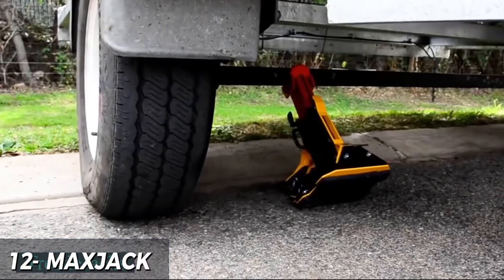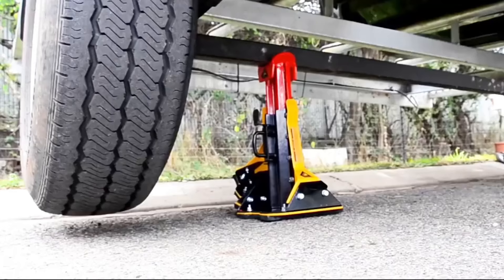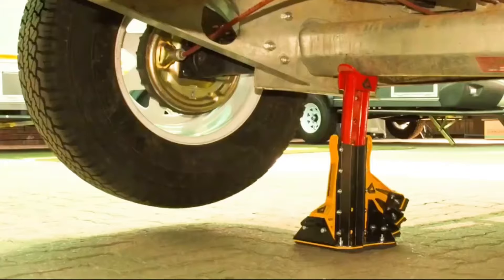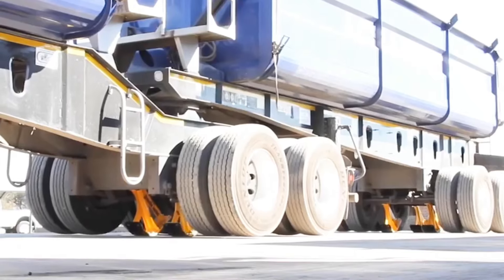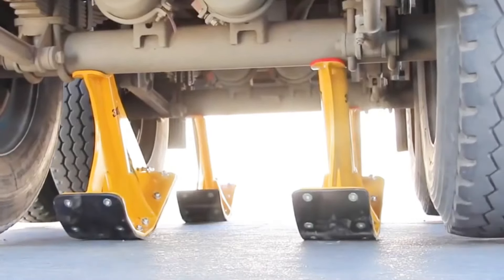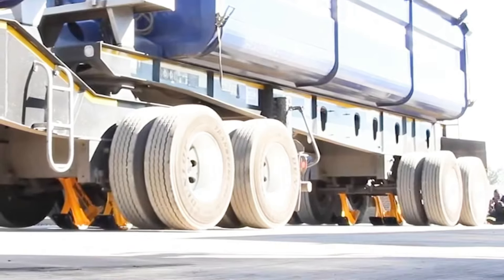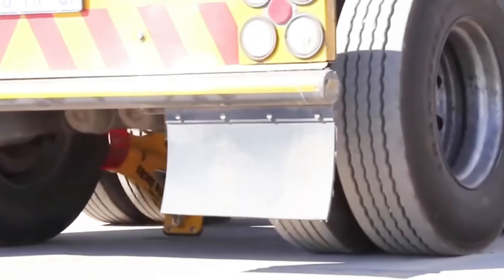The MaxJack 30-ton jack stand is the best choice for serious mechanics and automotive enthusiasts. With a weight capacity of up to 30 tons, this jack is perfect for lifting heavy vehicles such as trucks and SUVs. The sturdy steel frame and wide base ensure stability, while the adjustable height function allows precise positioning. Some types have ergonomically designed handles for easy maneuvering, and the wheels allow for easy transport. Although the price tag of over $1,000 may be high, the MaxJack's durability, functionality, and safety features make it a worthwhile investment.